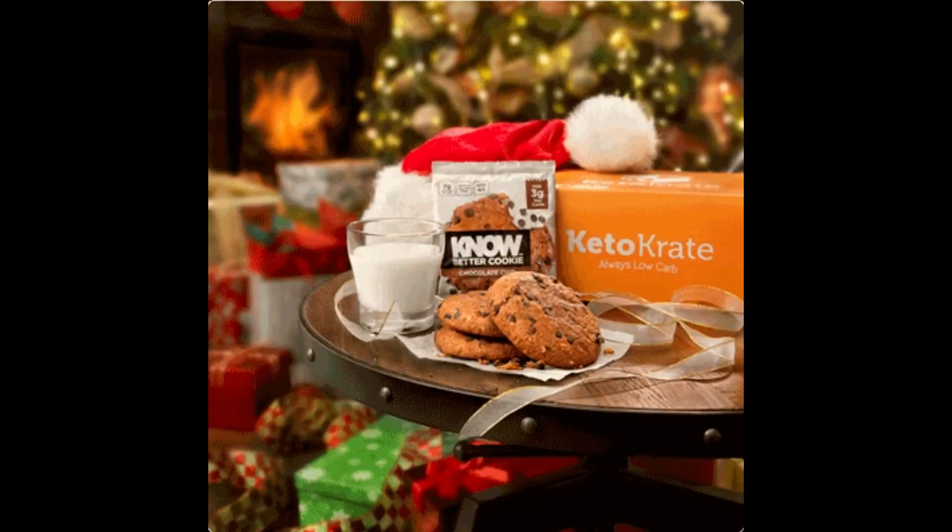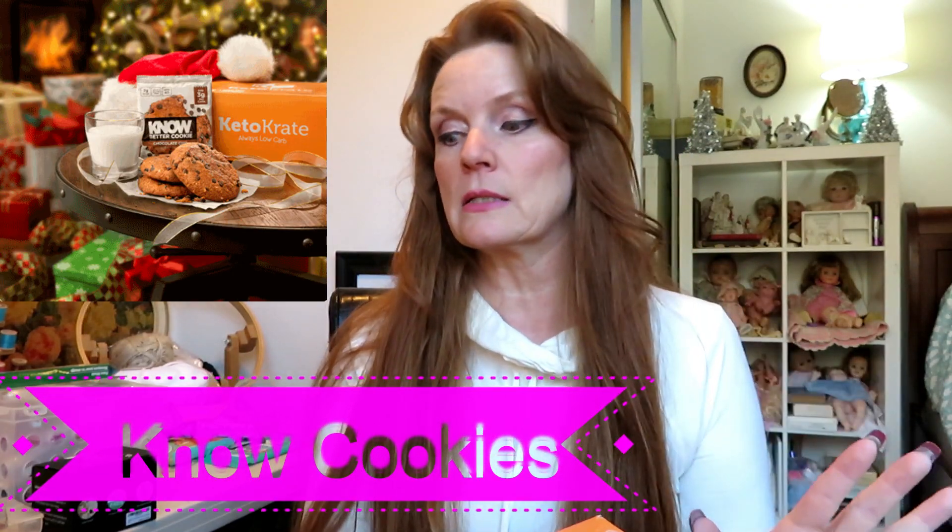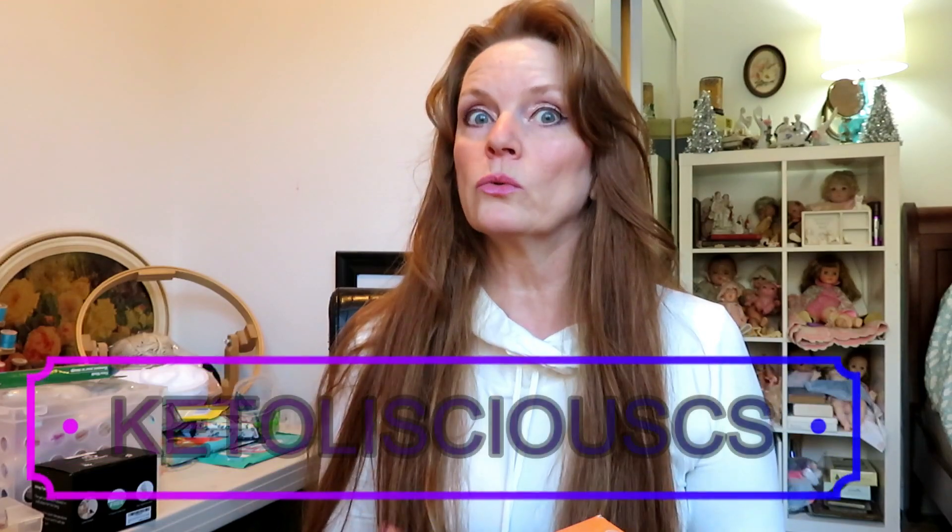Before I start, I want to share with you guys that Keto Crate is doing a Christmas special. You will be able to get your first Keto Crate for 35% off — that is a huge savings. They're $39.99 and you would get 35% off, plus you're going to get three free Keto cookies. Super great discount, and I will link my code below. This is only good until December 19th, Central Standard Time, 11:59.